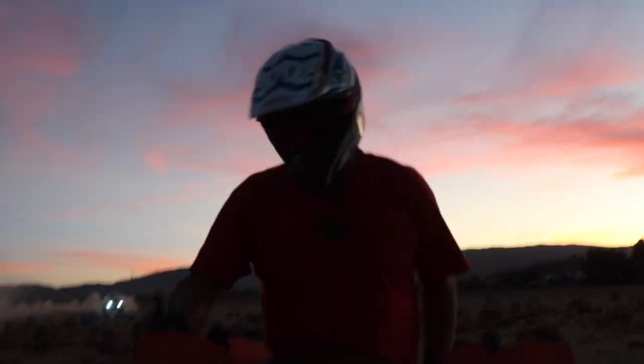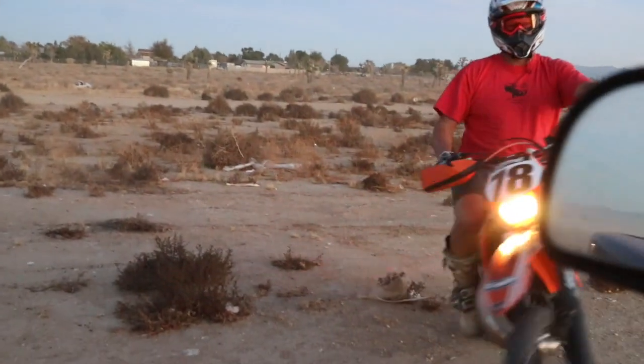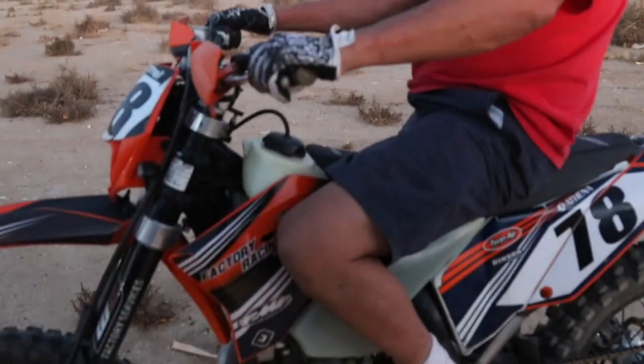What are you doing? What are you doing Rick dog? You made a lot of dust. Got the KTM with the Sierra 500 motor in it. How does she feel?